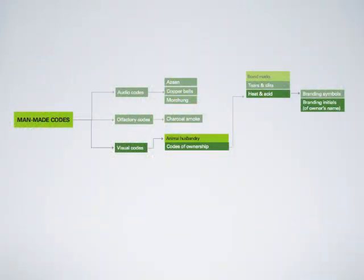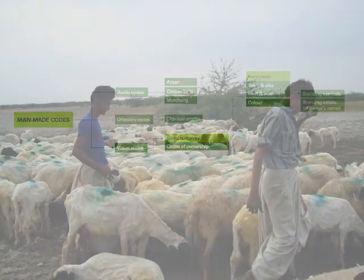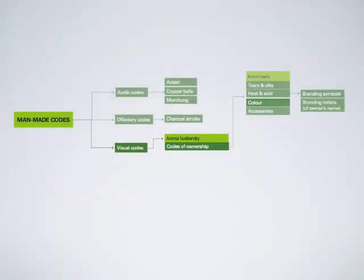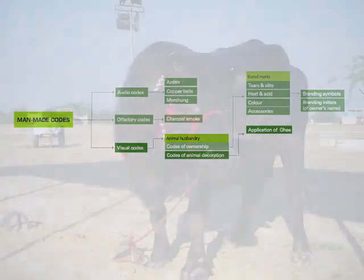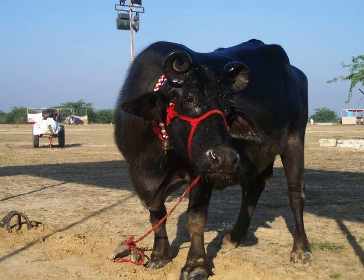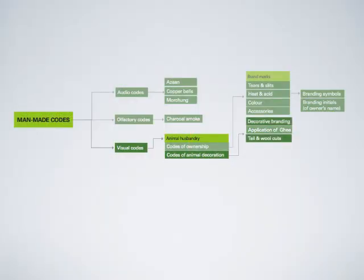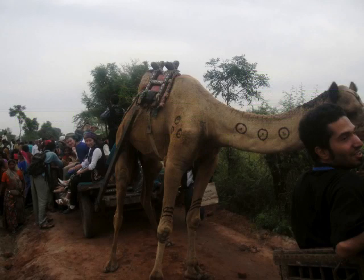A non-invasive method of branding animals is adding colors to their bodies. This method is used mostly with sheep and goat. Accessories are mostly used in the case of cows. Applying ghee to an animal indicates it is participating in a competition of health and beauty or is being decorated prior to a sale. The marks on camels are for decoration and not necessarily identification. Tail and wool cuts are seen as a form of decoration, mostly in camels.